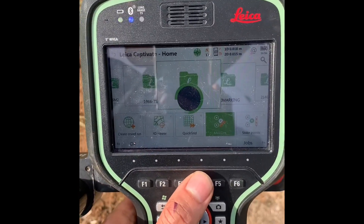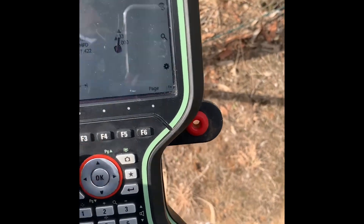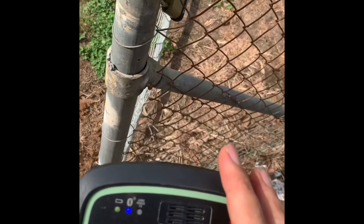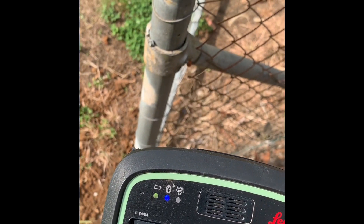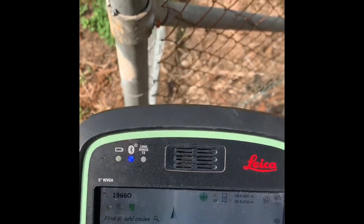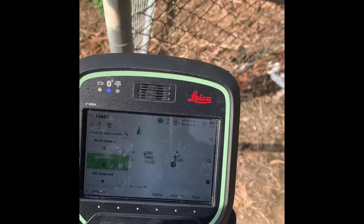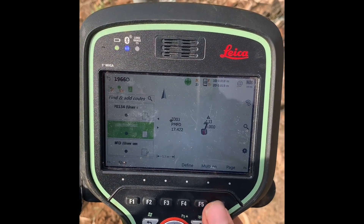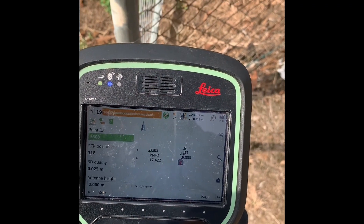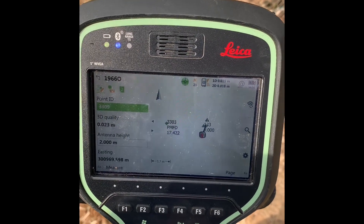We'll take a reading with the Leica GS18T using a Leica CS20 controller. Change the code - call it 'Similine of Old Post' - and we'll measure it. You can see the accuracy here: 16mm by 17mm. Not bad for GPS and tilt. We'll do some calculations now and see if we can find this next pipe.